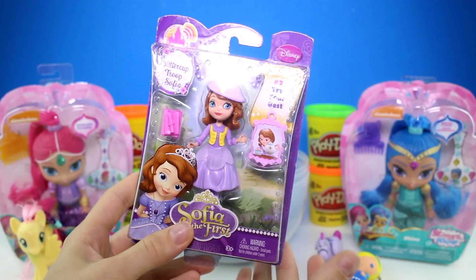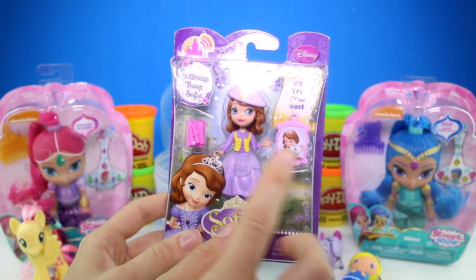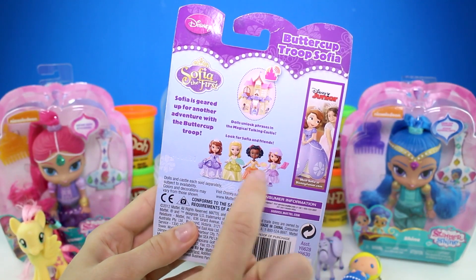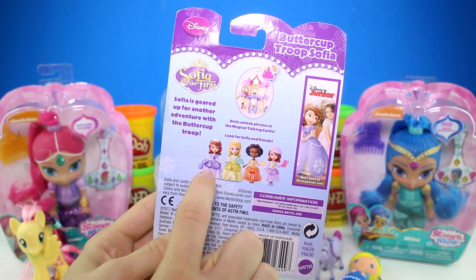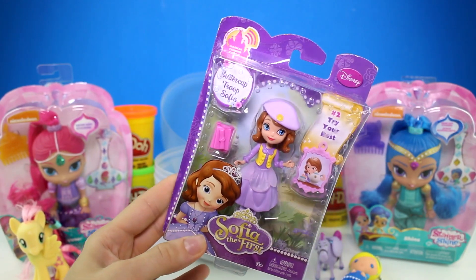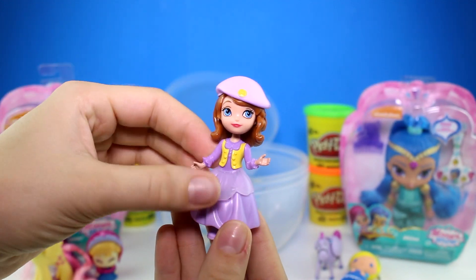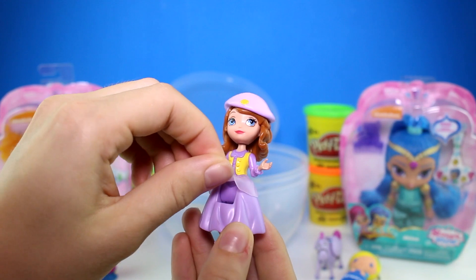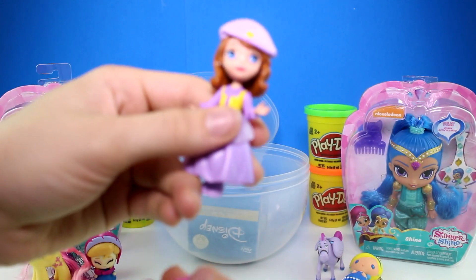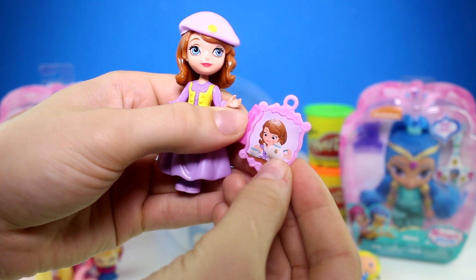Next we have the Sofia the First doll. I've collected a few of these but this one I don't have — this is the Buttercup Troop Sofia. I already have another one and Princess Amber, so now we have this one. Here's Sofia — she has a really cool hat on, this part of her dress is movable, and she can sit or stand. It also comes with a set of books, a picture frame, and it's a picture of Sofia.